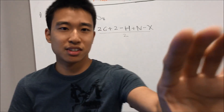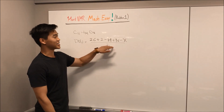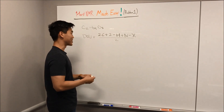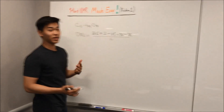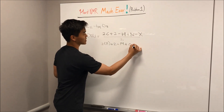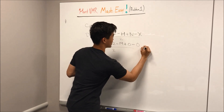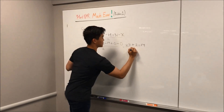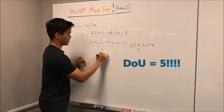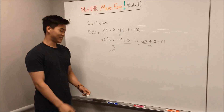Now we're actually gonna calculate the DOUs. It's pretty much just plugging and chugging. So: (2 times 11 carbons + 2 - 14 hydrogens + 0 nitrogens - 0 halogens) divided by 2. This gives us (22 + 2 - 14) / 2, which is 24 - 14 = 10 divided by 2. So our final answer for degrees of unsaturation is 5. The DOU is 5.